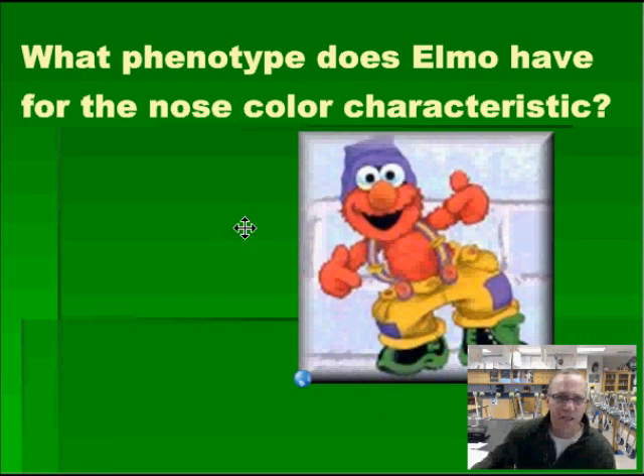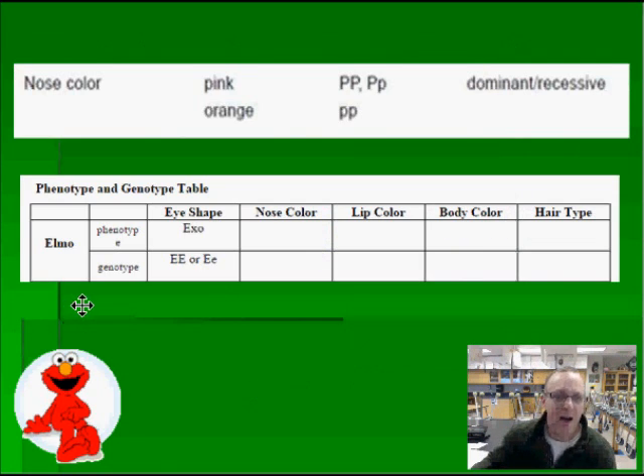Nose color — Elmo does have a unique nose color. What phenotype do you think Elmo has? There were two choices: pink and orange. If you said orange, you are correct. And the genotype that goes with that is lowercase p, lowercase p. Please make sure that you make those look like lowercase letters so you're not confused.